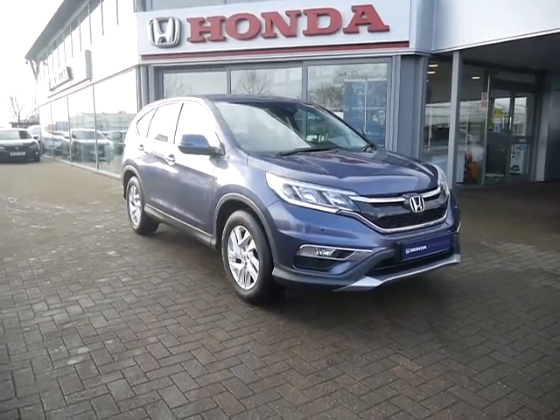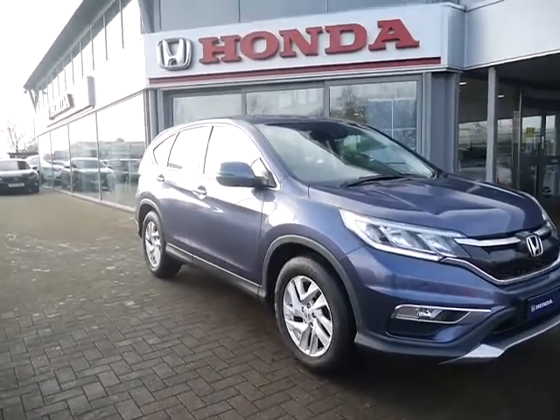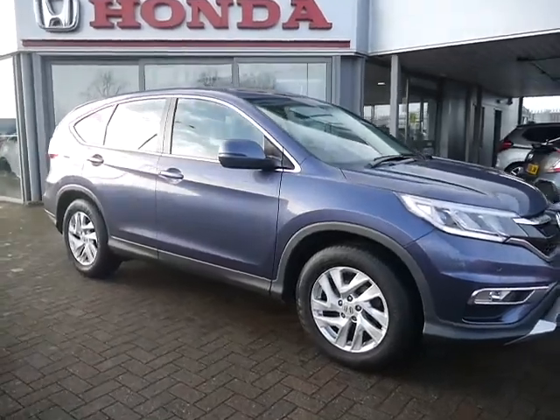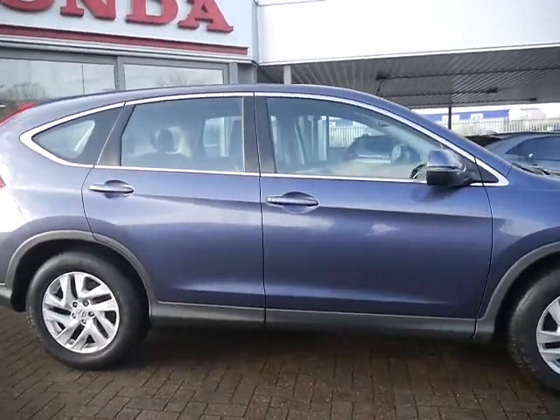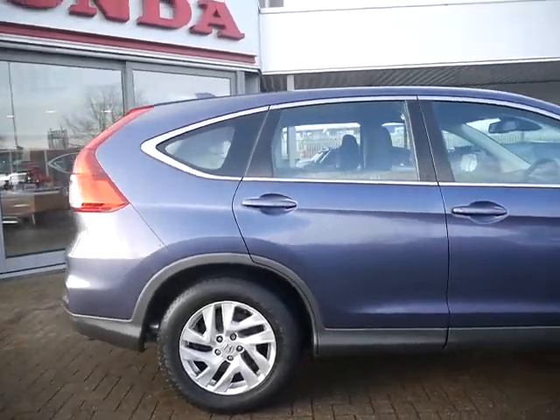Hello and welcome to JT Hughes here in Shoesbury. Today I'll be showing you around one of our used approved Hondas. This is a Honda CR-V — it's the 1.6 litre diesel two-wheel drive SE Plus.